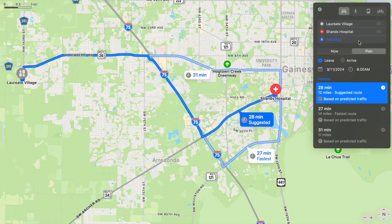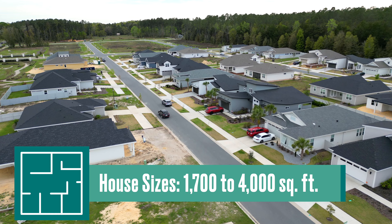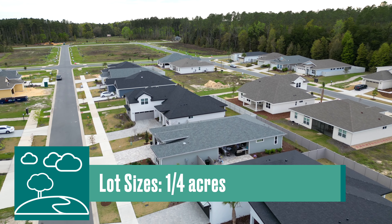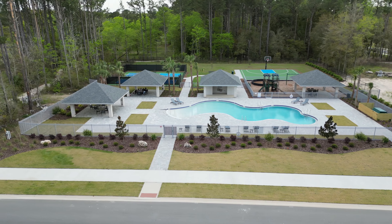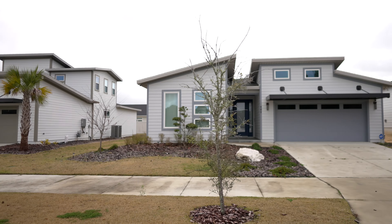Now we're over in Laureate Village, which is going to be in Jonesville. It still has a Newberry address but it's just outside of Gainesville with an extremely convenient location to just about everything. Homes here are going to range from roughly $500,000 on over a million dollars, like the home here behind me. From the neighborhood it would take you about 25 to 30 minutes to get back to the University of Florida and Shands Hospital.